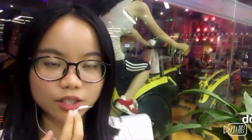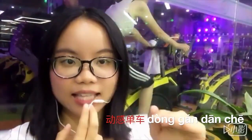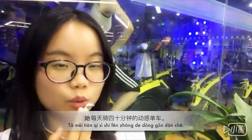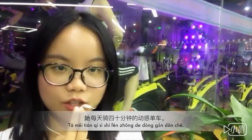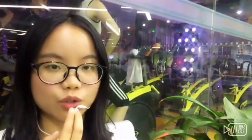This one here is called 动感单车. Because it's like riding a bicycle, we call it 单车. And because it has lots of movement and motion, we call it 动感单车. 她每天骑四十分钟的动感单车 — she does spinning every day for 40 minutes.